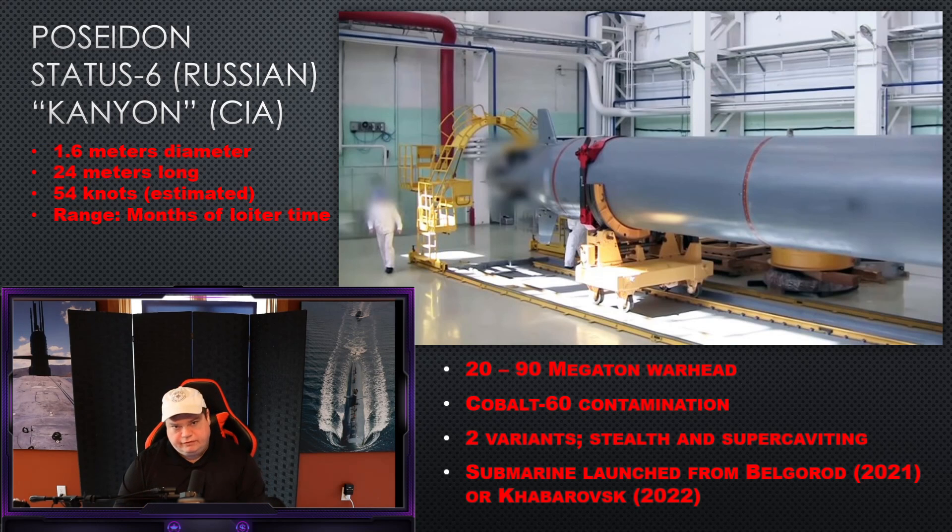It will come in two variants: a stealth variant and a super-cavitating variant. The stealth variant will slowly sneak toward the coastline at reduced speed to get around SOSUS and other detection arrays, then explode. The second variant, which hasn't been seen yet but has been discussed, is a super-cavitating one that would go after enemy fleets. However, super cavitation with current torpedo technology uses a rocket motor, which this weapon doesn't have. How they solve that problem will be interesting to find out. We have not seen the super-cavitating version of Poseidon yet.